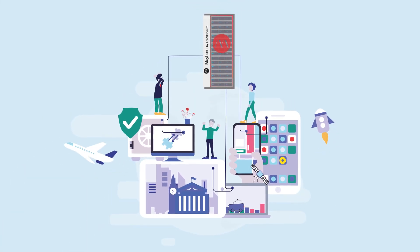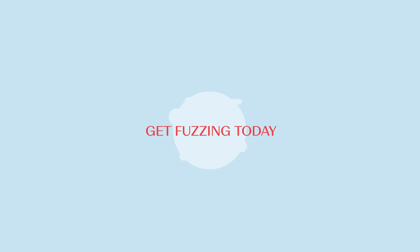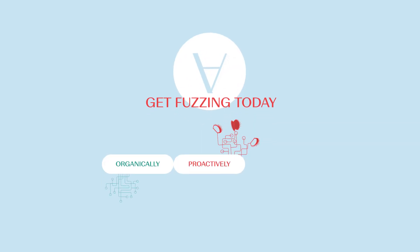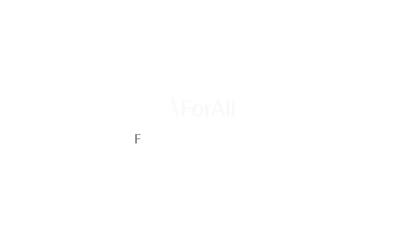That is fuzzing made easy. Get fuzzing today, because you're going to get fuzzed — whether it's organically, proactively, or maliciously. Outpace attackers with autonomous security testing. For All Secure.